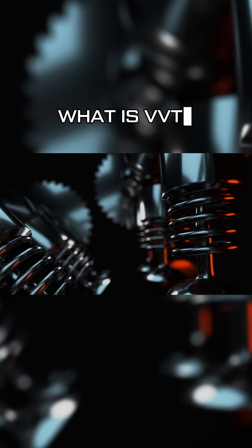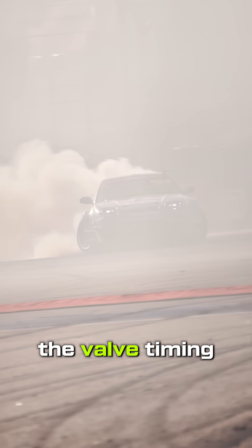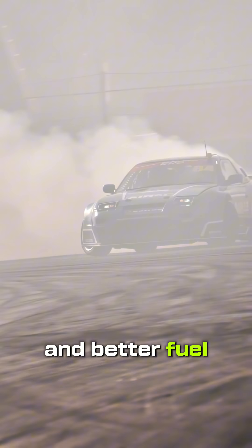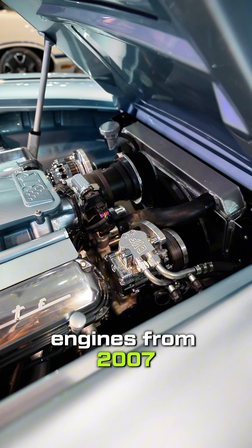So what is VVT? VVT stands for variable valve timing. It's a factory system that adjusts the valve timing for better performance and better fuel efficiency. GM used it on many LS engines from 2007 to 2015.